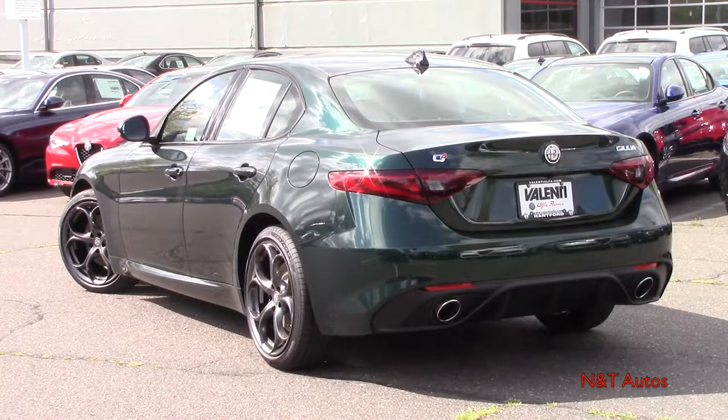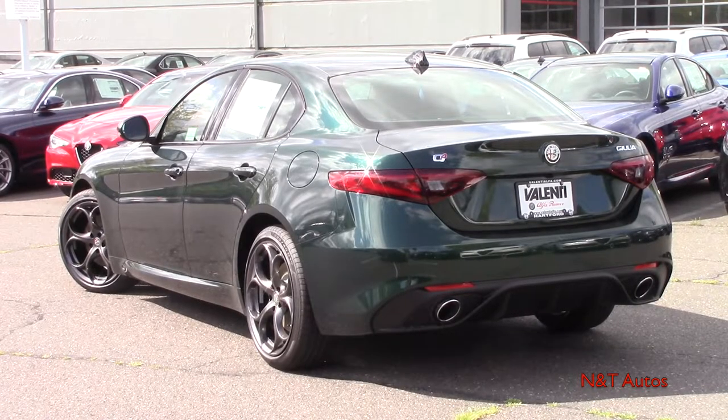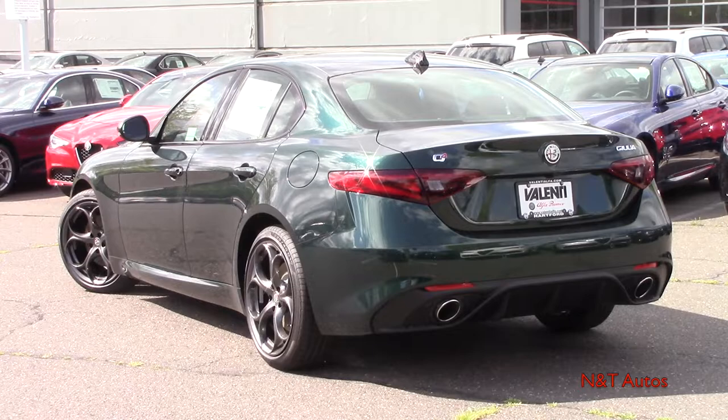Now that we're around back to the Giulia, we can discuss our drivetrain options. The Giulia comes standard with rear-wheel drive, which is pretty awesome. However, this one being up here in the Northeast, we do have the optional Q4 all-wheel drive for a little extra cost. You can see the badge right there on the trunk lid.